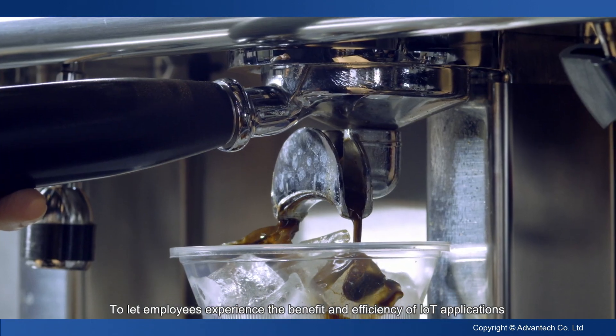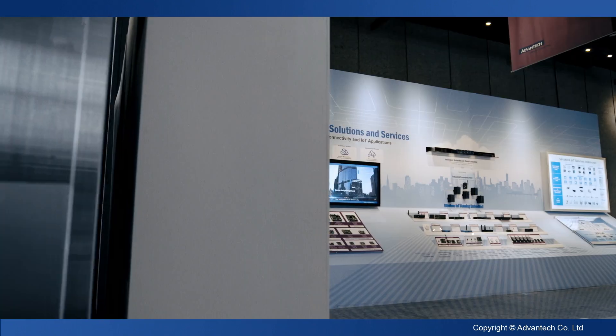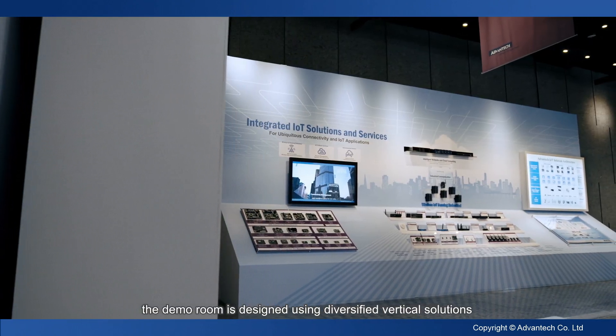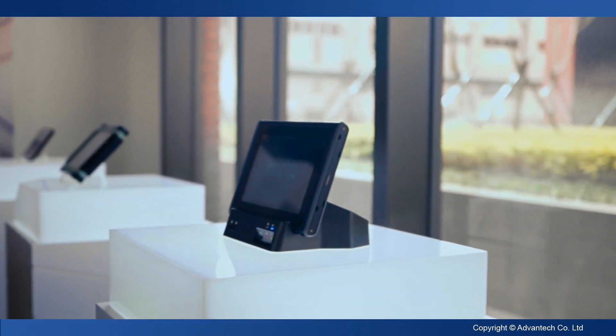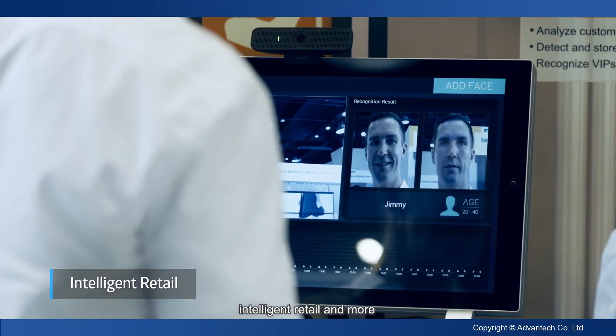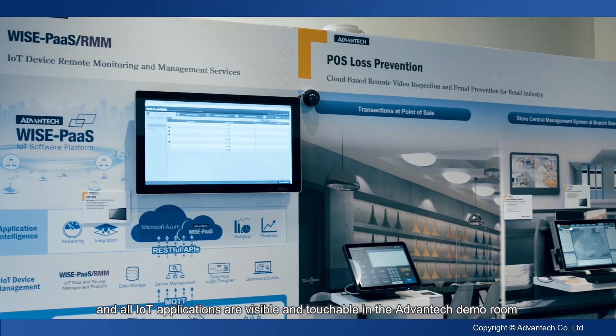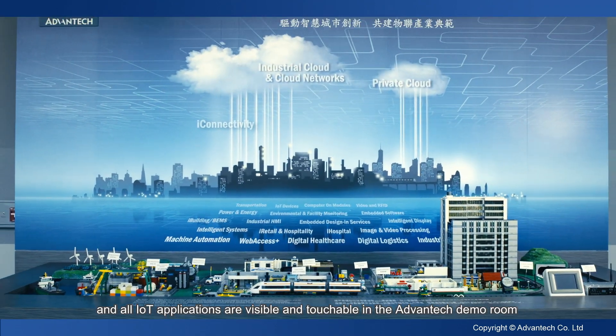To ensure the benefits and efficiency of IoT applications, the demo room is designed using diversified vertical solutions such as Intelligent Healthcare, Intelligent Retail, and more. All IoT applications are visible and touchable in the Advantech demo room.